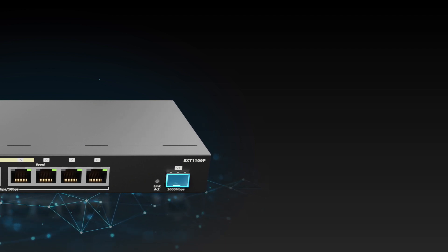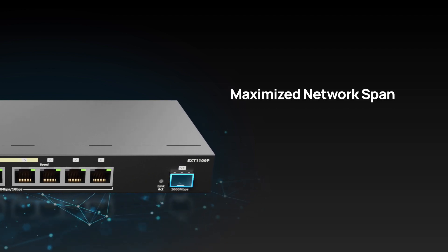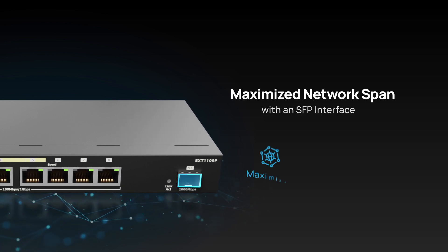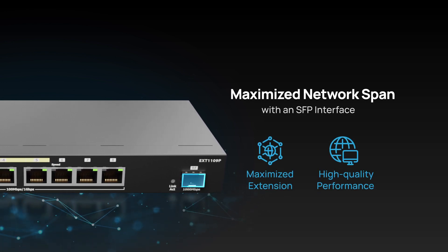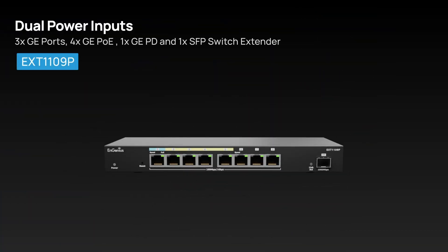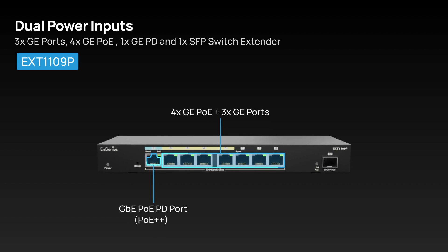Enhancing network capabilities, the EXT1109P expands coverage with SFP interface support, ensuring improved network reach and efficiency. Additionally, it features dual power inputs, offering versatility and flexibility for extending your network.